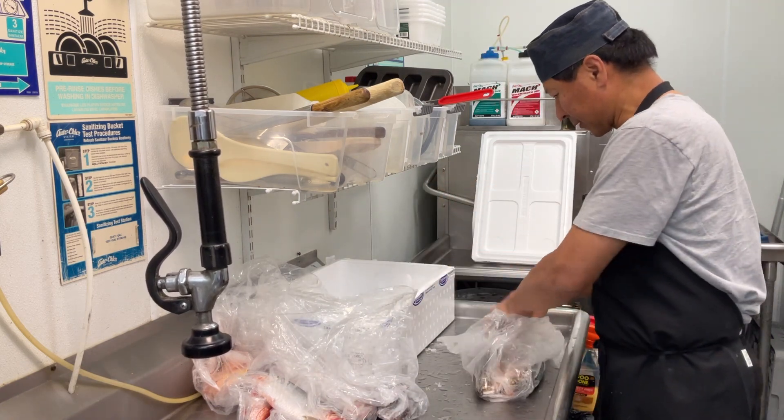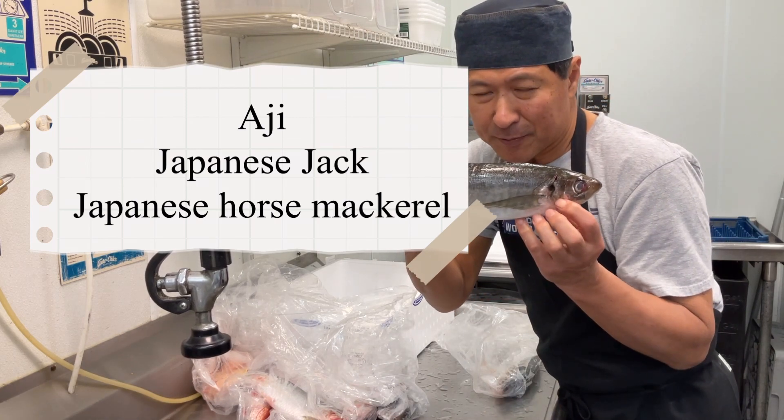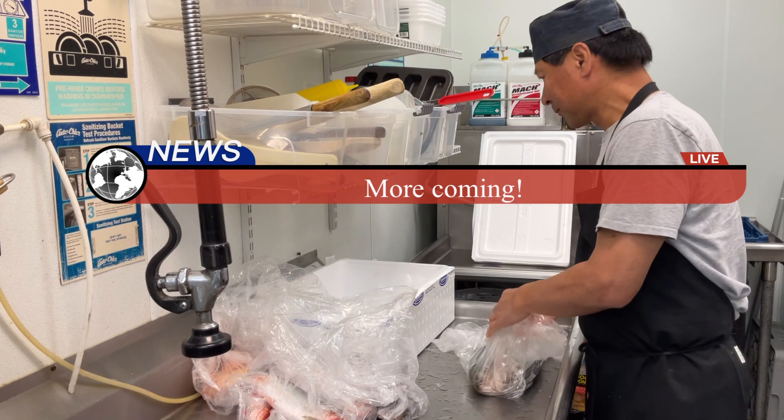This is the Japanese Jack — Aji. The Japanese horse mackerel.